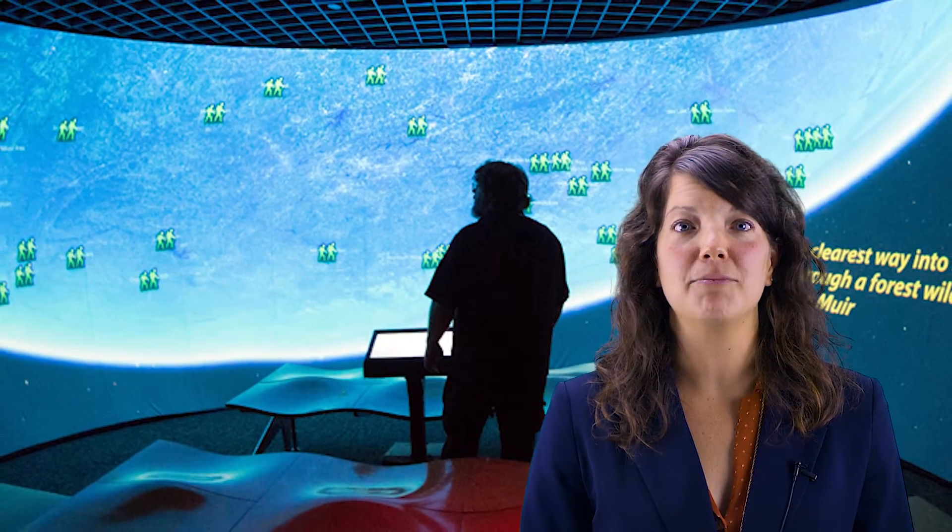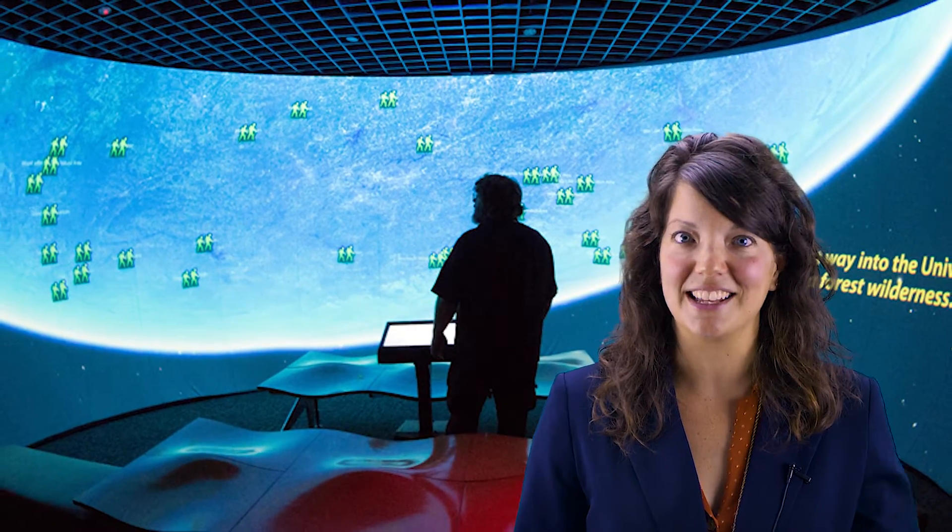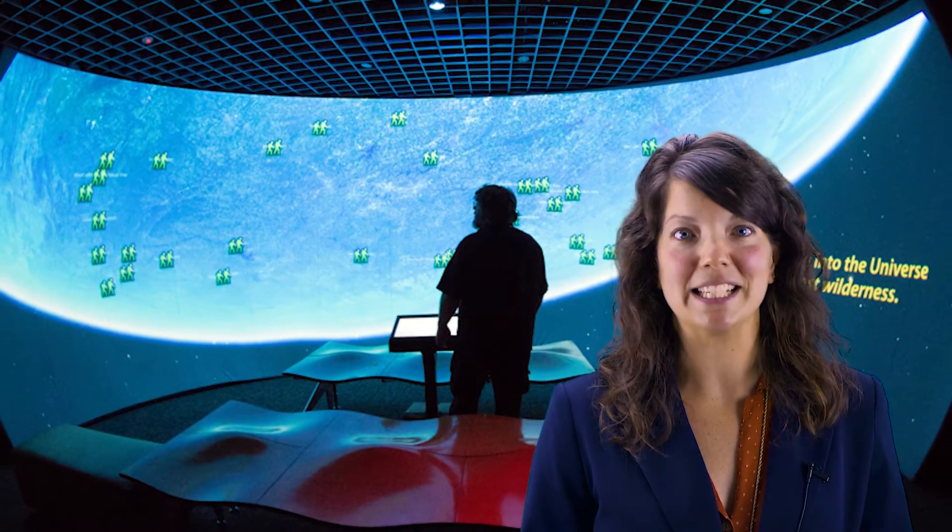you'll see our interactive panorama theater, which features content specifically tailored for the Asheville Museum of Science. Check out this video from the creators of this awesome exhibit.